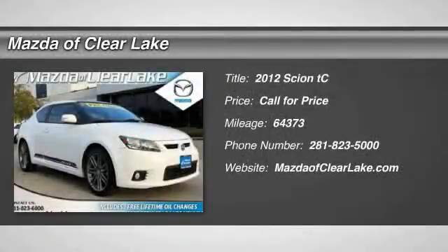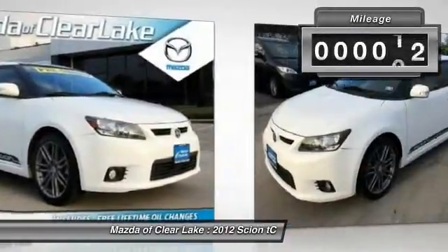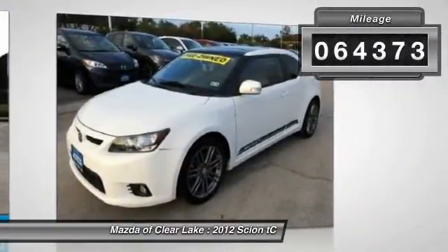2012 Scion TC. The Scion TC is powered by a spirited engine with a completely responsive handling system. This vehicle has less than 65,000 miles.